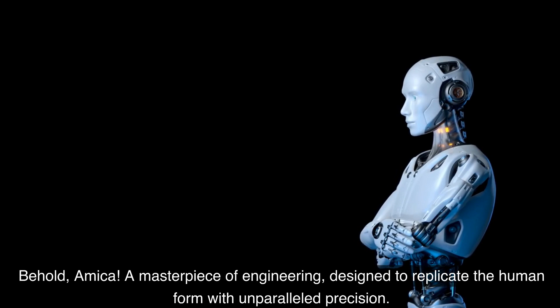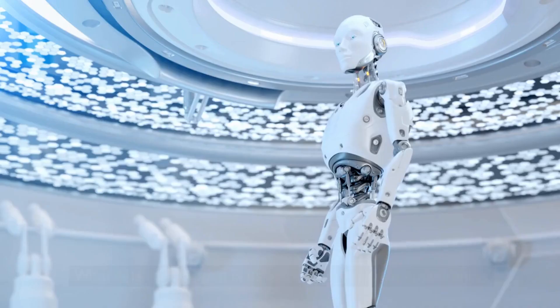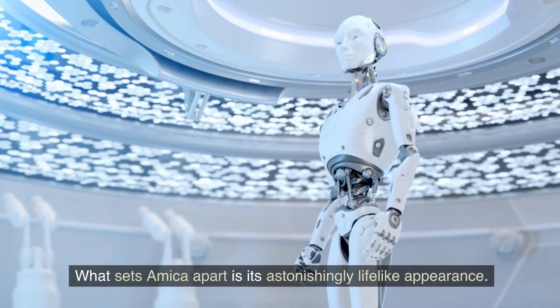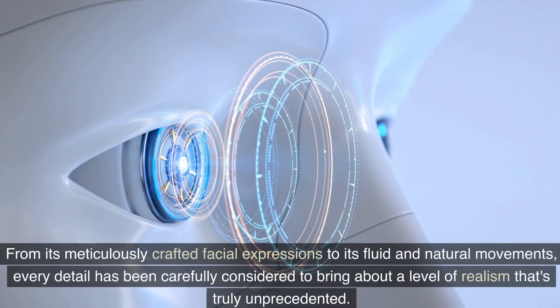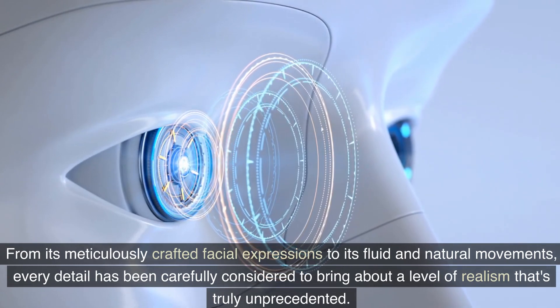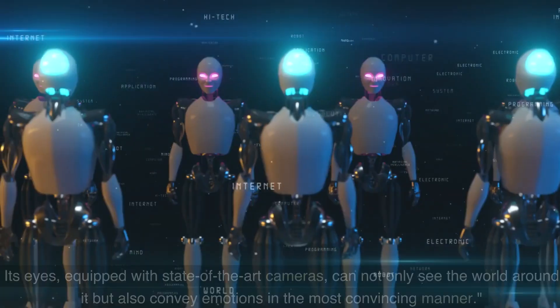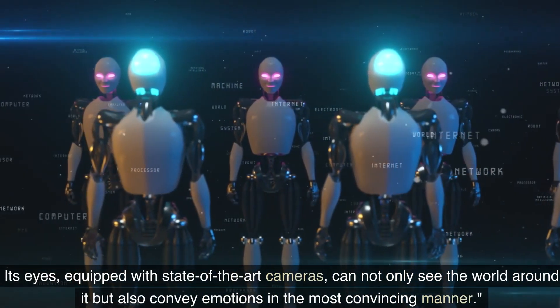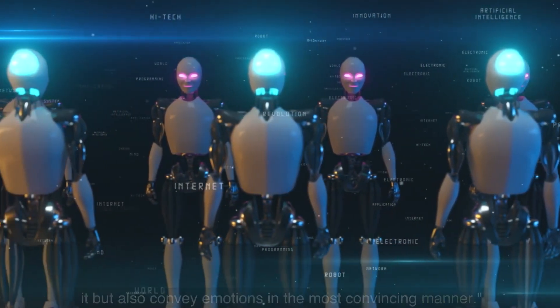A masterpiece of engineering, designed to replicate the human form with unparalleled precision. What sets Amika apart is its astonishingly lifelike appearance. From its meticulously crafted facial expressions to its fluid and natural movements, every detail has been carefully considered to bring about a level of realism that's truly unprecedented. Its eyes, equipped with state-of-the-art cameras, can not only see the world around it but also convey emotions in the most convincing manner.